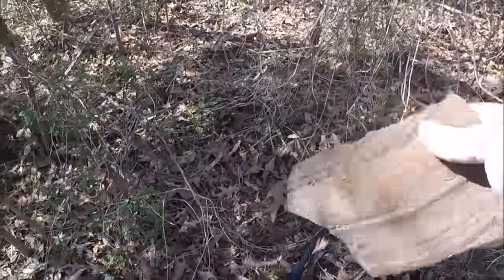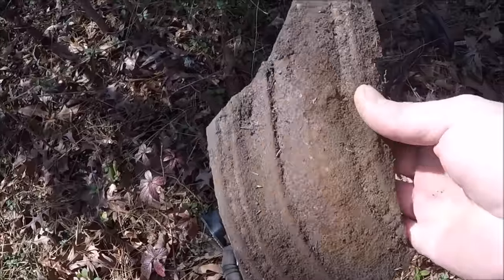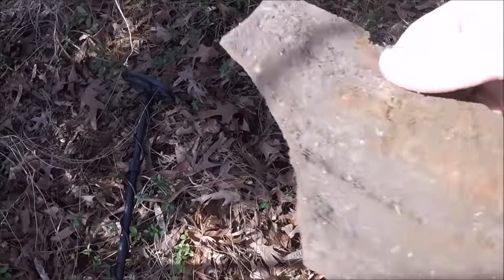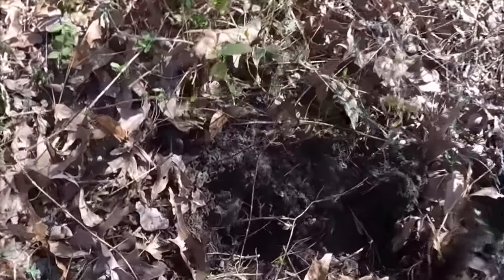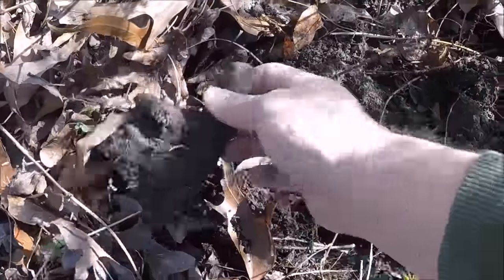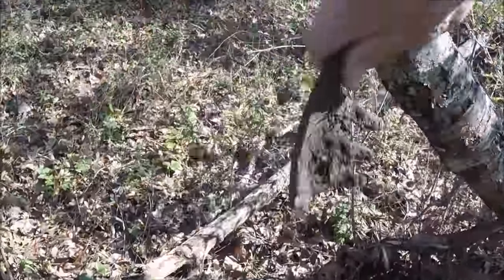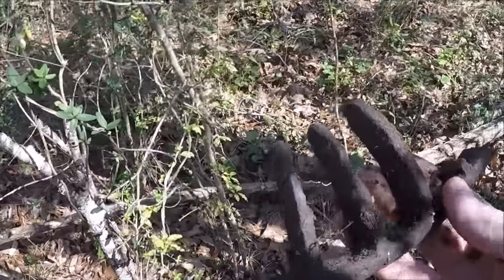I'm in the spot where there's supposedly Civil War history and I just dug that. It's a cast iron. Pretty cool. I've been through the hole again and there's no other signals, but that's a pretty good start — signs of life. It's got a 70s-80s signal right here. Another piece of cast iron. So this is definitely the camp spot.